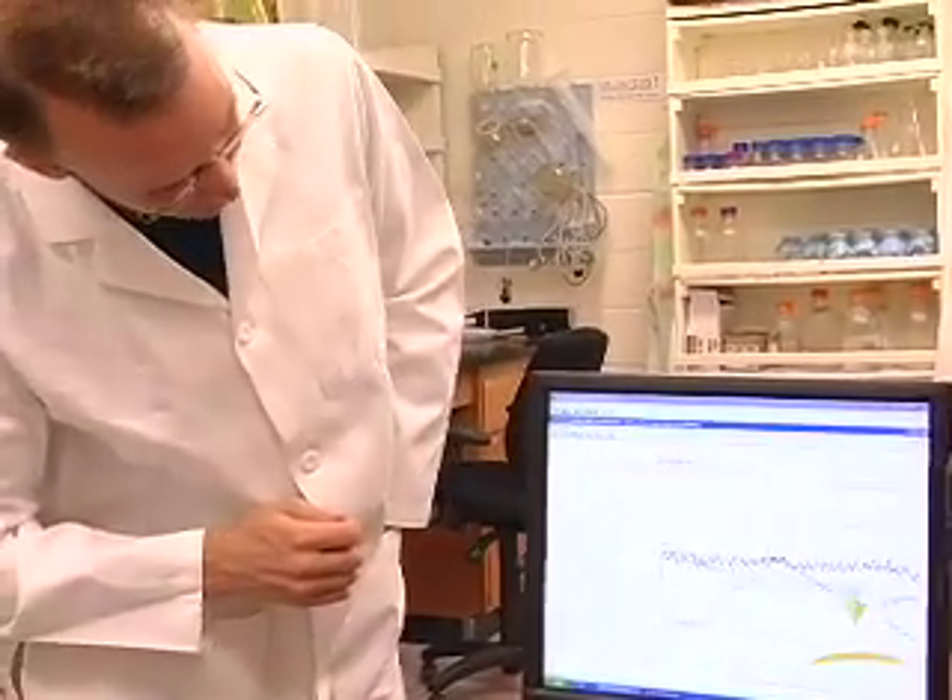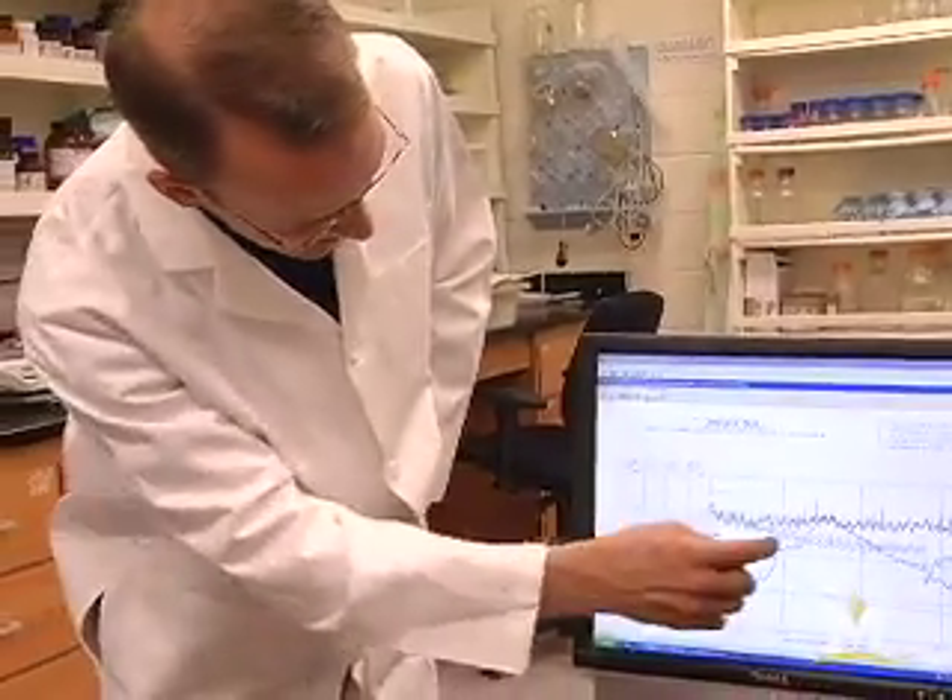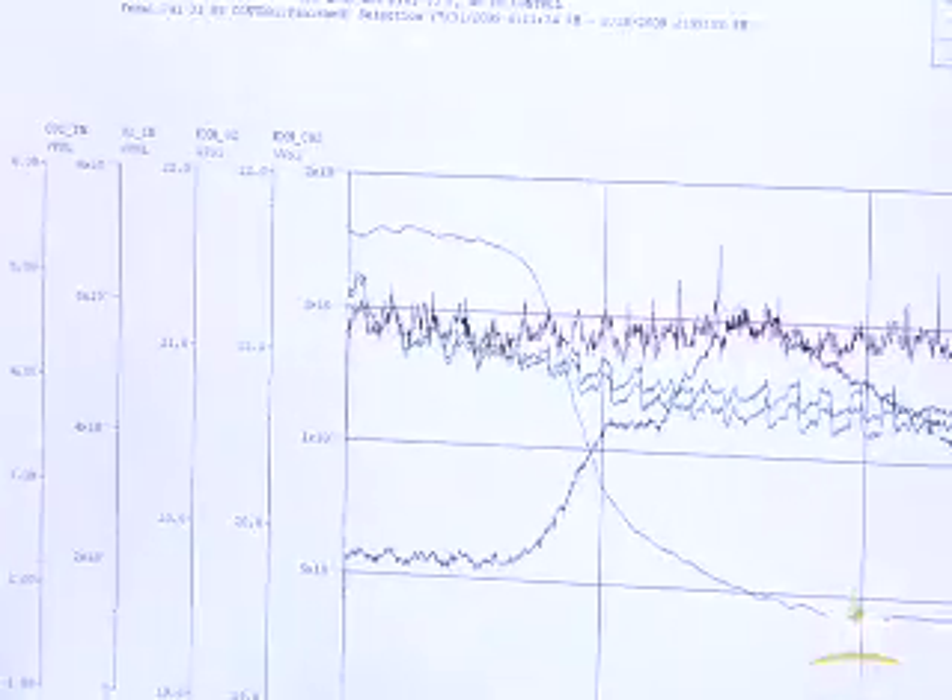We're going all the way back into the DNA sequence of this organism to predict its metabolic capabilities, to predict how it can convert cellulose into hydrocarbons, and then use that information to optimize the production of hydrocarbons.